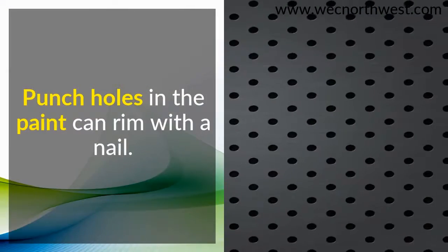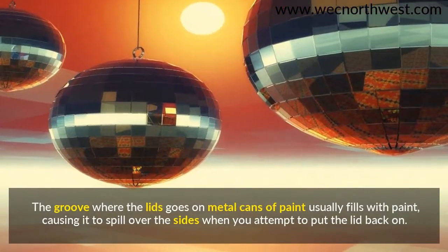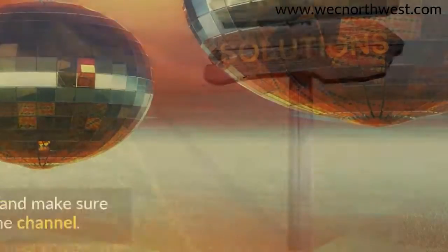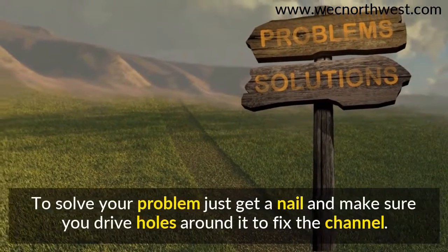Punch holes in the paint can rim with a nail. The groove where the lid goes on metal cans of paint usually fills with paint, causing it to spill over the sides when you attempt to put the lid back on. To solve your problem, just get a nail and make sure you drive holes around it to fix the channel.